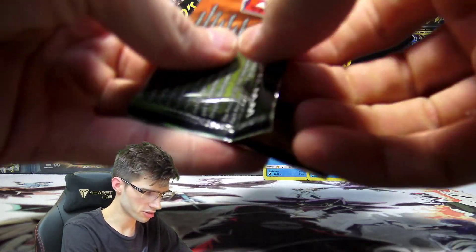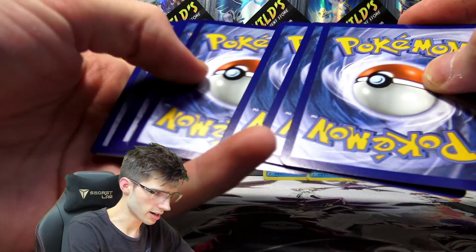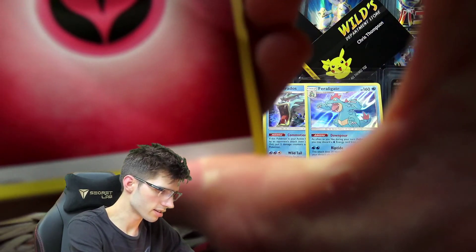For those guys who are new to Dragon Majesty watching this opening today — you're guaranteed to get a Holo or a higher-rarity card every single time you open Dragon Majesty. So if you're after a set that's a bit of fun to open, definitely pick up some Dragon Majesty. It's always a bit of fun to crack into this set.